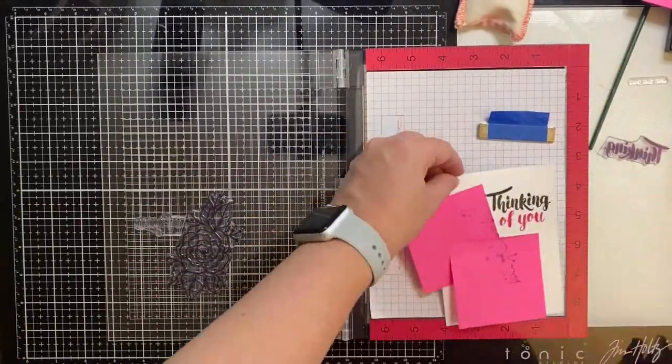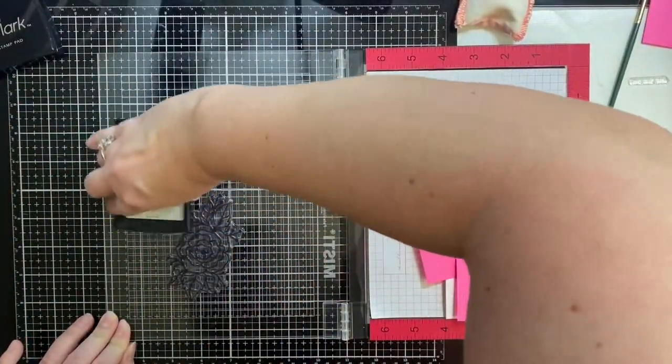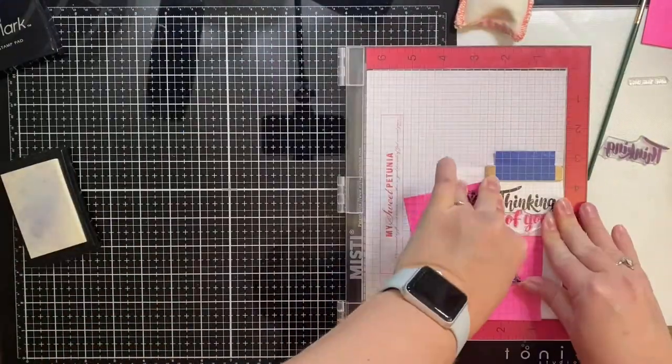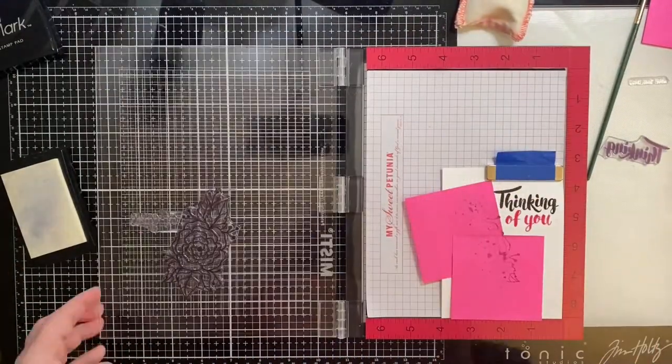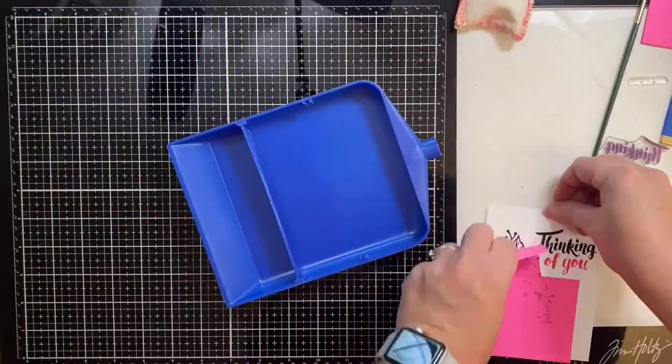I've taken it off my platform just to set the ink and heat it up a little bit so that it dries, and now I'm adding some Versamark to it. Then I'll be doing the same thing I did with the other — adding some clear embossing powder to the top of this.